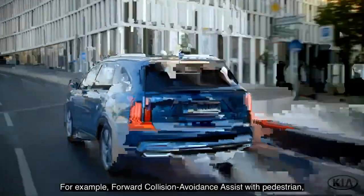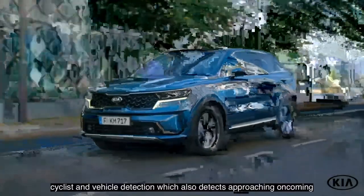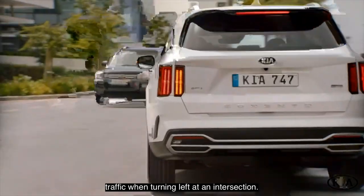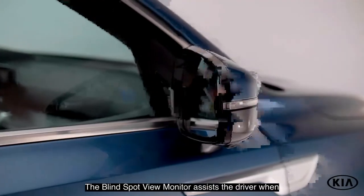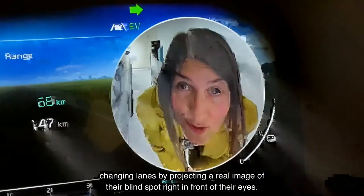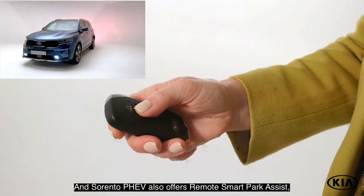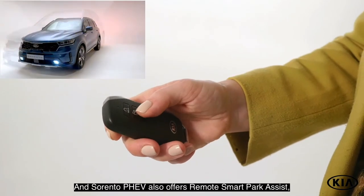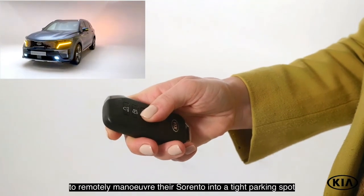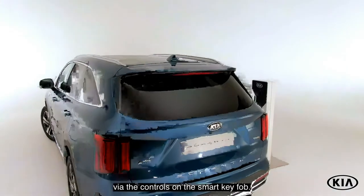Kia's innovative telematics system UVO Connect is also available in the Sorento PHEV. Supported by Kia Live Services, the system provides live information on traffic, charging stations, and parking, such as price, location, and parking availability. Thanks to the UVO Smartphone App, drivers can remotely connect and communicate with their Sorento PHEV in order to send route directions to their vehicle before a journey or to check on its location, just to name a few.